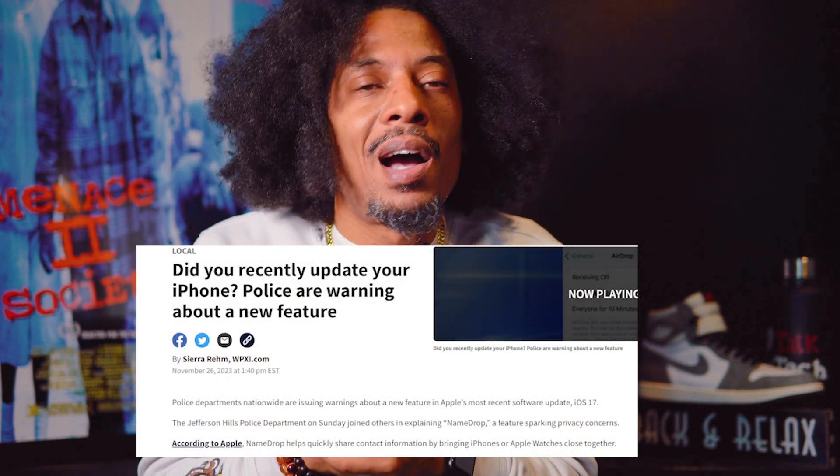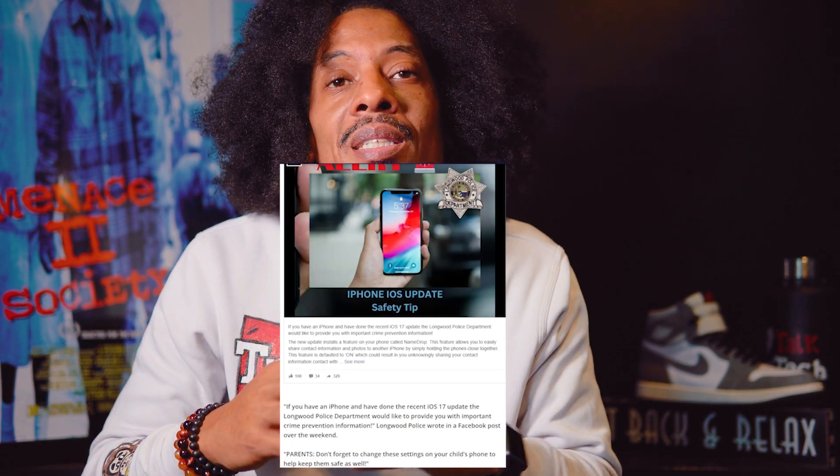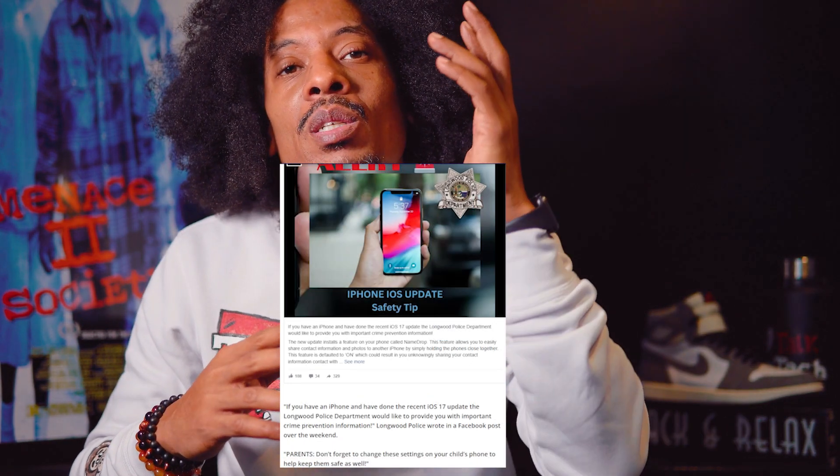NameDrop as a feature being a concern to the community is definitely a thing. Police departments in Pennsylvania, Florida, Ohio, Virginia, and many more have warned their local communities about this update. So we're just going to make sure that our viewers are protected against this and any kind of contact sharing mishaps, whether you're a daughter or a child. We're going to quickly show you how to disable this feature on your phone.